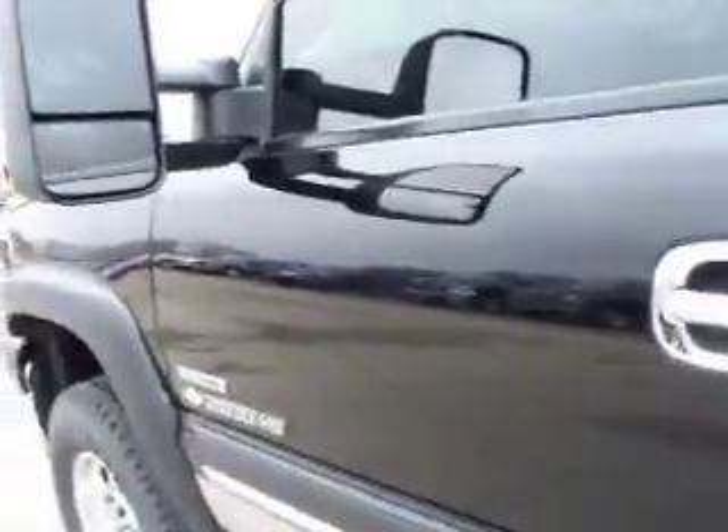Down this side of the truck, you can see it's extremely clean — just as clean as the other side. It has nice telescopic tow mirrors.